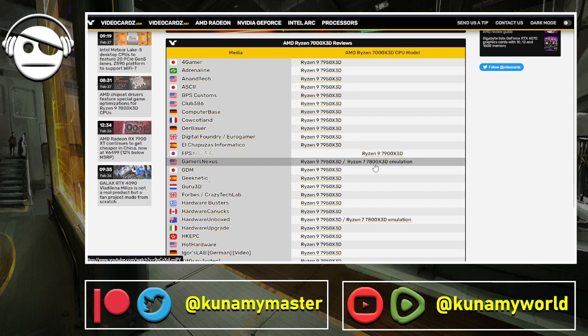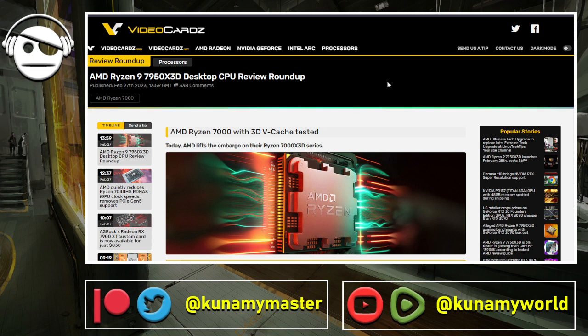From the emulation results, we should expect a little bit more performance when they actually review the 7800X3D. The MSRPs were shown in the last video, and I expect the non-3D X versions to creep down in price. We have to wait until April 6th when the 7800X3D comes out to see how it compares with Intel and whether Intel will cut prices to stay competitive.